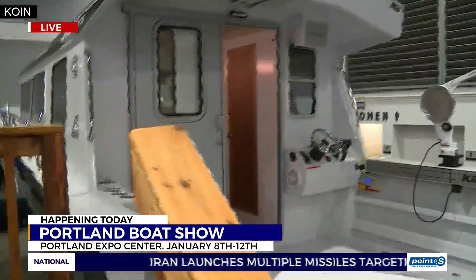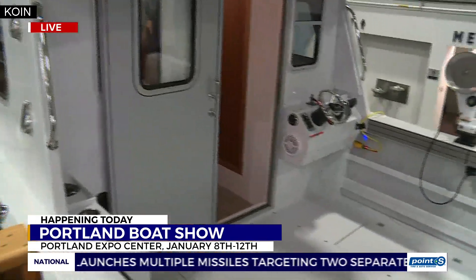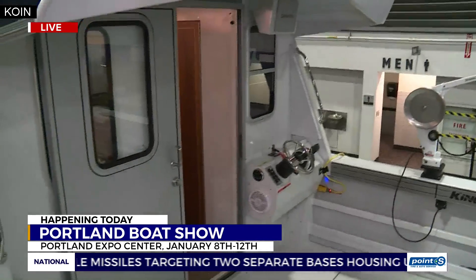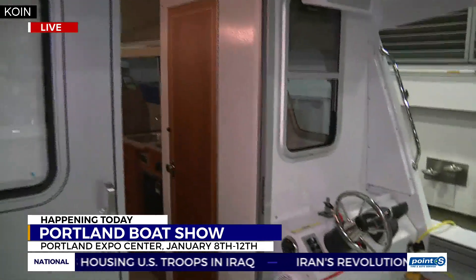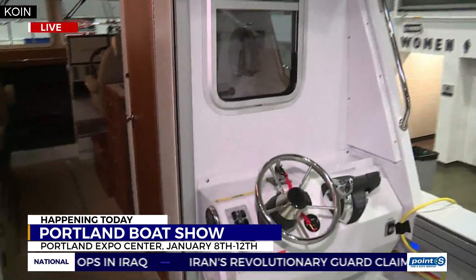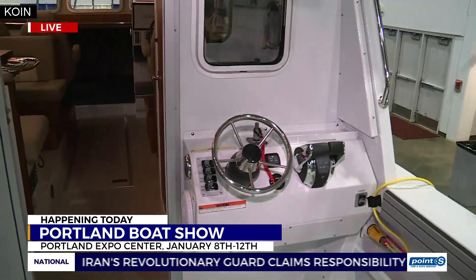Up the stairs we go. We're going to look into the business end of this boat, as they say. They call this the cockpit back here. We're in the cockpit of the boat right now. This is where all the fishing action takes place.